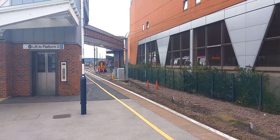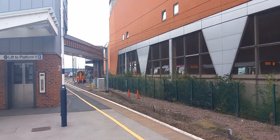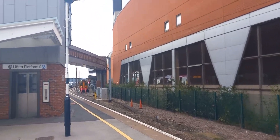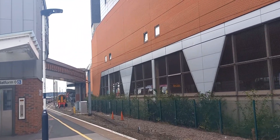First class accommodation can be found in Zone 1. Standard class in Zones 2 to 5. Please find the step when boarding this train, and be aware this platform does not have tactile paving at the edge.